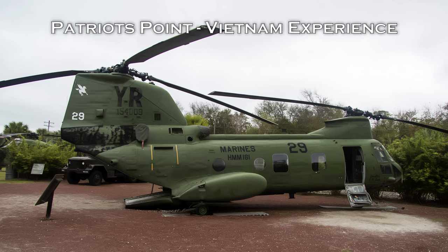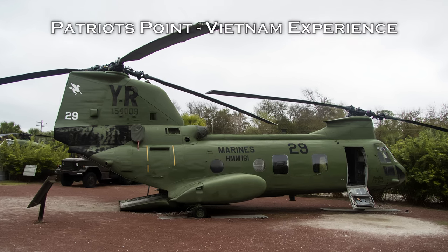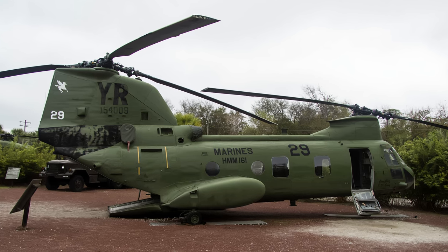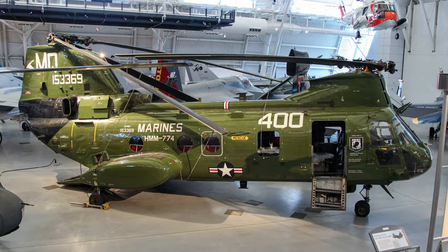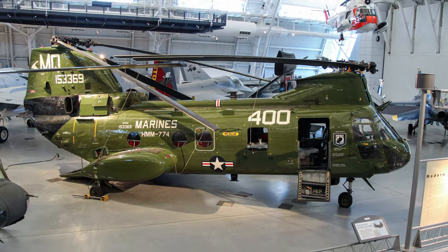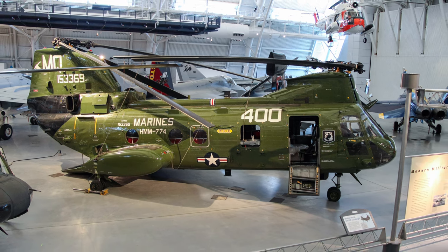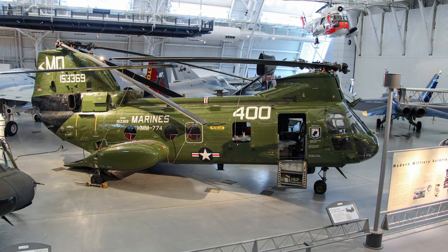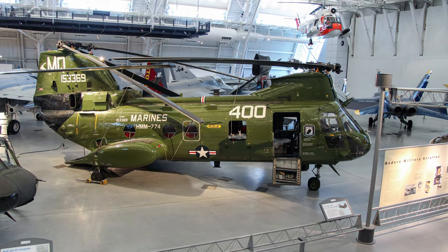The U.S. Navy retired the Sea Knights on 24th September 2004, replacing it with the MH-60S Seahawk. Beginning in April 2011, the Navy Fleet Readiness Center East began refurbishing retired U.S. Marine Corps CH-46Es for service with the United States Department of State Air Wing.